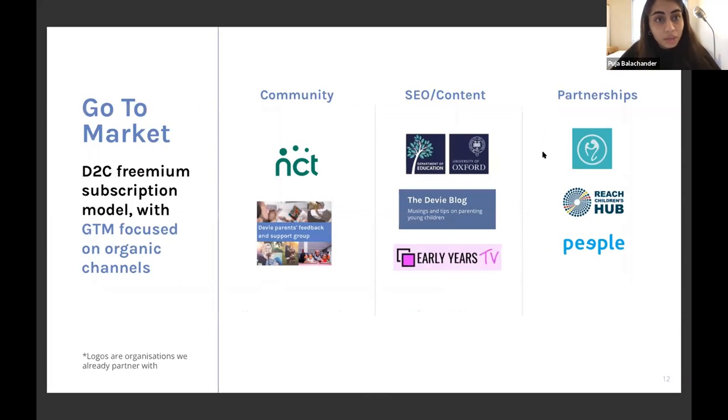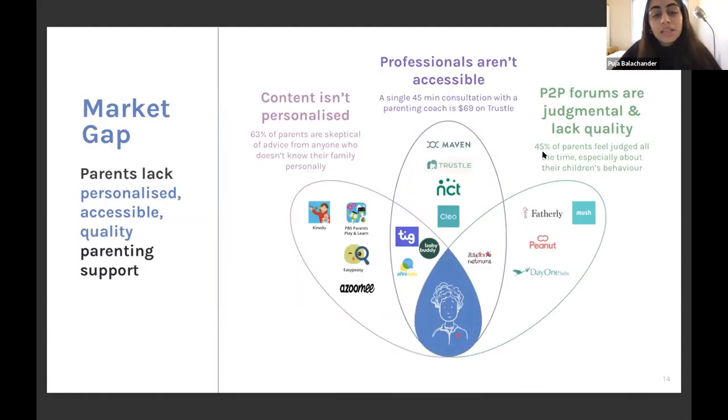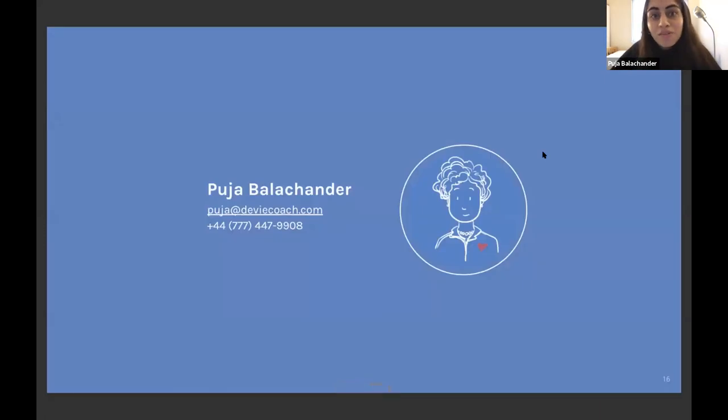We have a direct-to-consumer premium subscription model and will reach target users through online parent communities, trusted practical content, and partnerships with childcare centres, nurseries, and complementary apps. There's a $24.2 billion parenting support market with no dominant player — no one is providing the personalised, accessible, quality support parents are looking for. We can be the go-to for digital personalised parenting support from the early years to the teenage years, but we need your help. We're raising a pre-seed round to expand our team, launch the product, and develop key features over the next 12 months to achieve milestones around growth, engagement, and conversion.